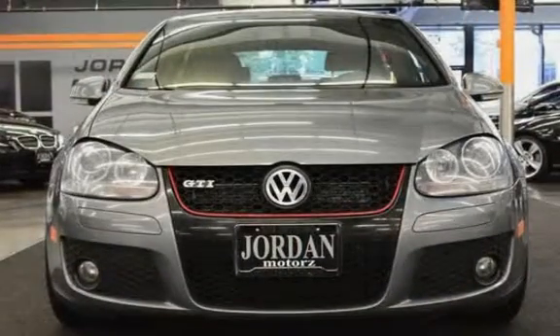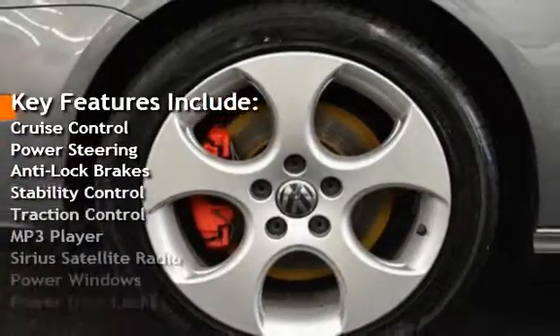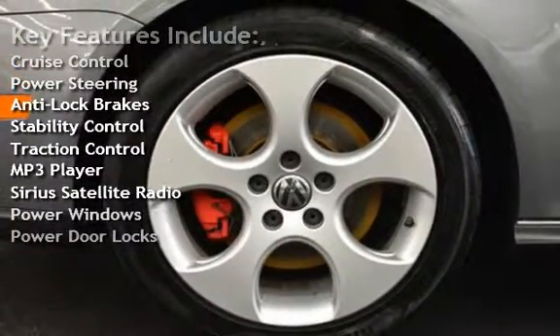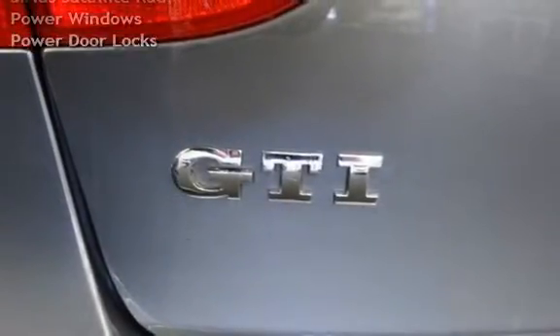Key features include cruise control, power steering, anti-lock brakes, stability control, traction control, MP3 player, Sirius satellite radio, power windows, and power door locks.